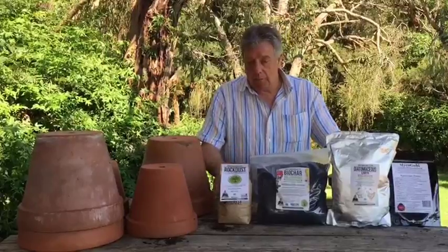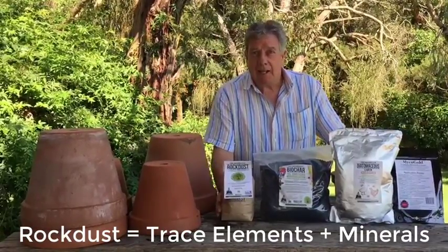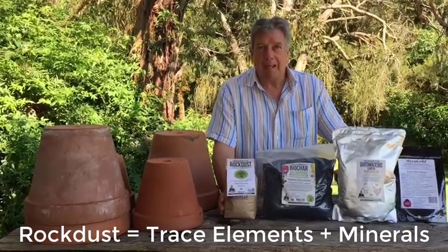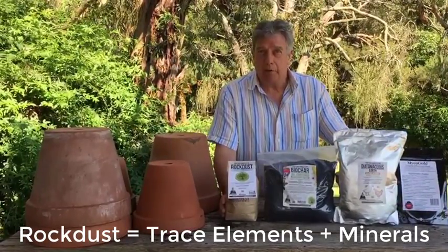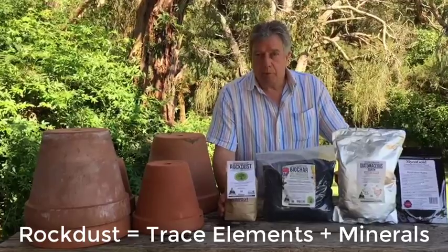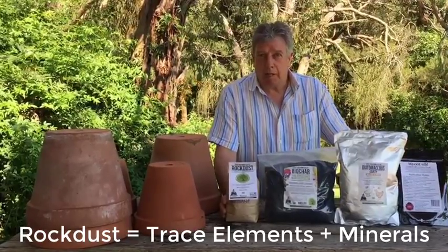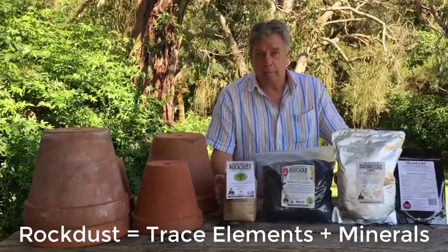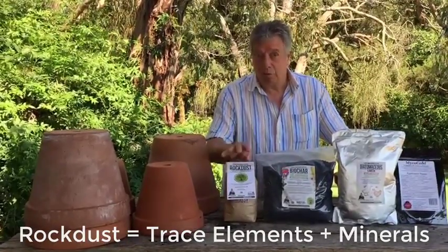This first product here is rock dust and rock dust contains up to a hundred trace elements and minerals that you are putting back into a soil that is otherwise depleted of those. These trace elements and minerals are taken up by the plants and infused into the fruit and the vegetables, and you as the end user are getting the health benefits from this.